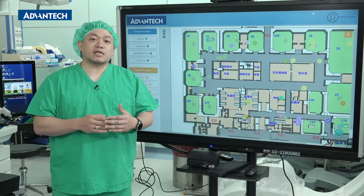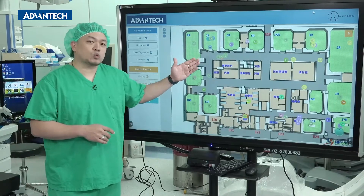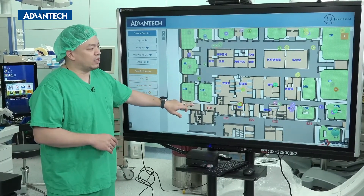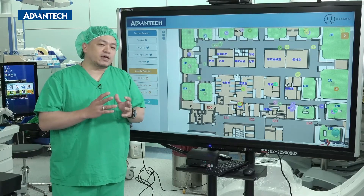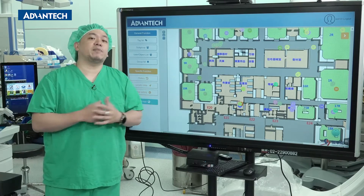Let's take a look at the RTLS system. This screen is the actual screen of our operating room. You can see this is a real-time operating room location map. There's a total of 18 rooms in the operating room area, and there are probably 130 devices. We do positioning and tracking of around 110 devices.